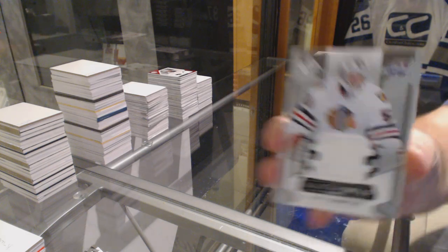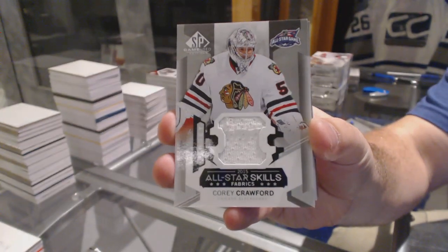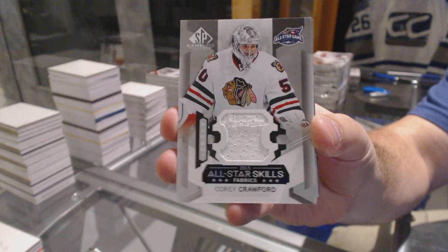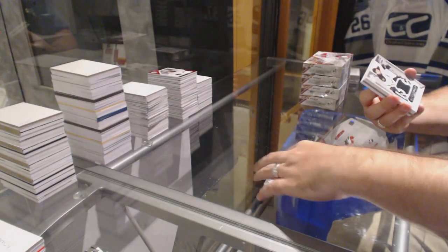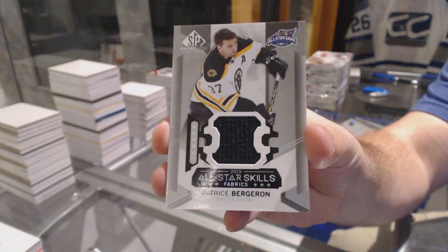We start off for the Chicago Blackhawks, Corey Crawford. For the Boston Bruins, All-Star Skills jersey, Patrice Bergeron.